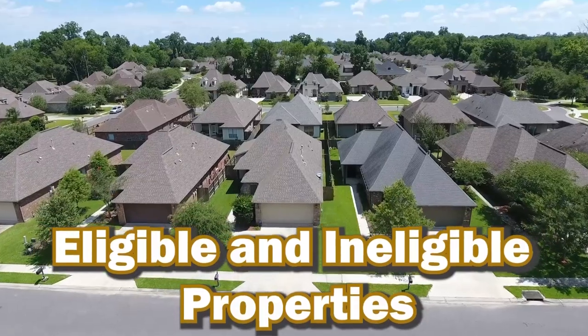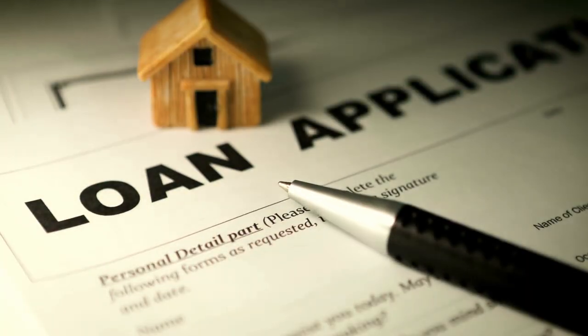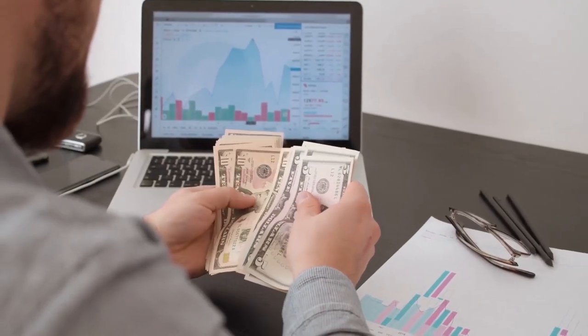Eligible properties include one to four family homes. Even if you buy a four-family house, as long as it's going to be your primary residence, you can apply for a rehab loan. You do have to reside in the property for one year, starting from the date you close — not the day construction is complete. Properties that may not qualify include many condos, because if you're applying for an FHA rehab loan, many condos are not FHA-approved. Co-ops are definitely not eligible — they're considered a corporation, not real property.